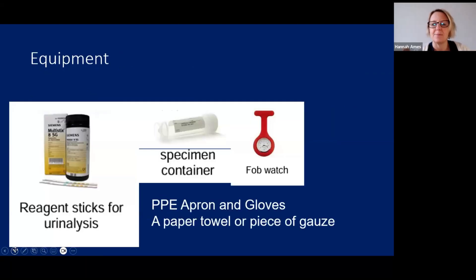What equipment are you going to have? You're going to have your urinalysis strips, a specimen container to give to the patient, and access to your fob watch because you'll need to measure the seconds from when you dip the urine to when you can start reading the different components on your strip. As you're going to be in contact with bodily fluids, you'll need your PPE — apron and gloves — and a piece of paper towel or gauze to put your test strip on after you've dipped it.